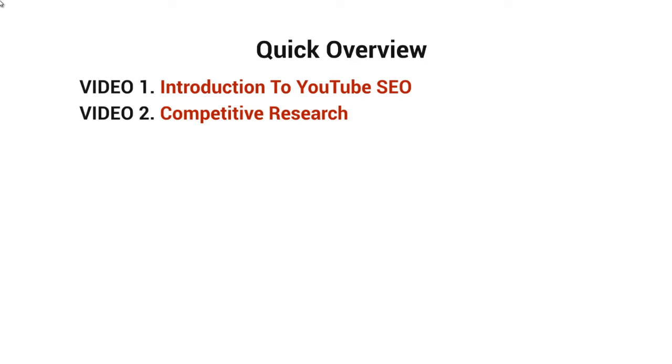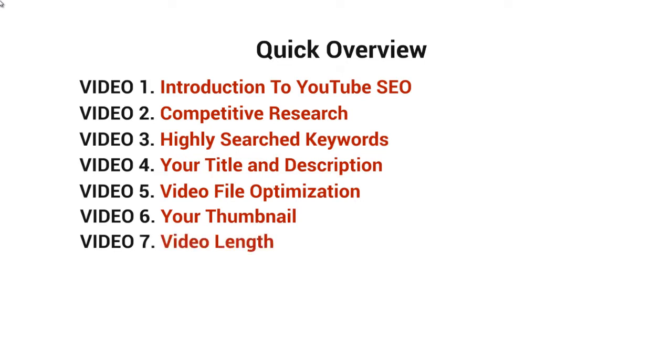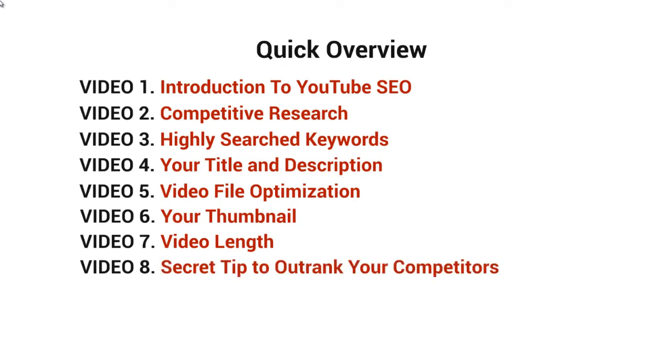Video three covers highly searched keyword terms and how to find them for your product, service, or whatever you're promoting. Video four covers your title and description. Video five covers video file optimization — we're going to optimize the actual file because each file contains information. Video six covers why your thumbnail is important and how to make it professional. Video seven covers video length and why it matters, and I'll dive in deeper there. Video eight is a secret tip on how to outrank your competitors.